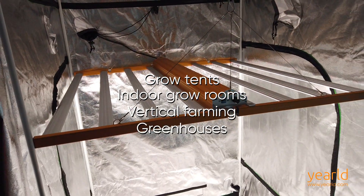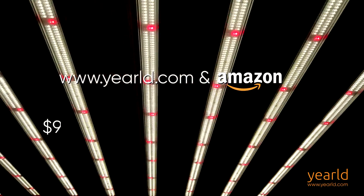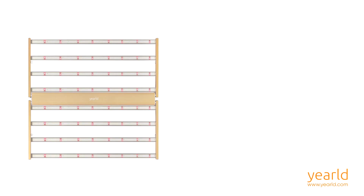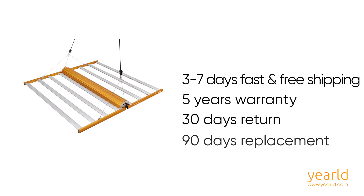Order now on Yurold.com and Amazon at $900 US, $1,260 Canadian, or £900 British pounds to enjoy 3-7 day fast and free shipping, a 5-year warranty, 30-day returns, and 90-day replacement.